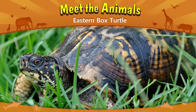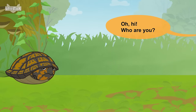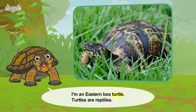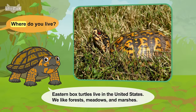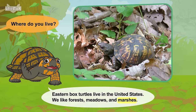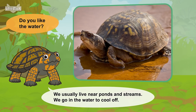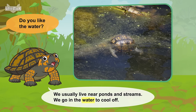Meet the animals. Eastern box turtle. Oh, hi. Who are you? I'm an eastern box turtle. Turtles are reptiles. Where do you live? Eastern box turtles live in the United States. We like forests, meadows, and marshes. Do you like the water? We usually live near ponds and streams. We go in the water to cool off.